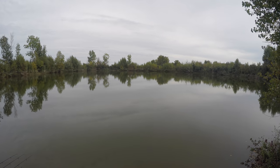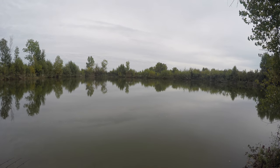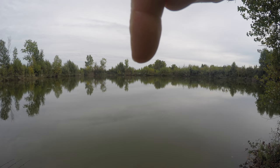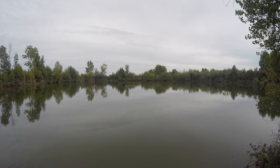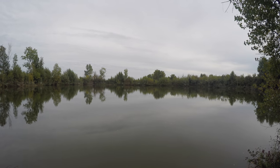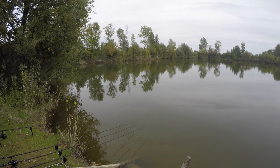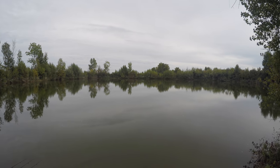Well, that was a nice pleasant surprise - wasn't expecting a bite that quickly. Even though it was a cat, I'll definitely take that. The right hand rod did the business there, quite tight in on the margin on the far side. It's about that gap between the tree line - I'm probably one to two foot off the tree line in about six foot of water. Rod's back out there now with a little bit more bait on the spot, only a couple of handfuls. Encouraging start though.